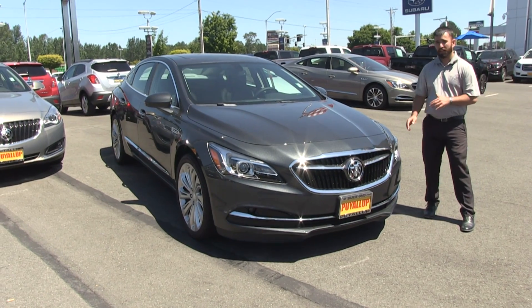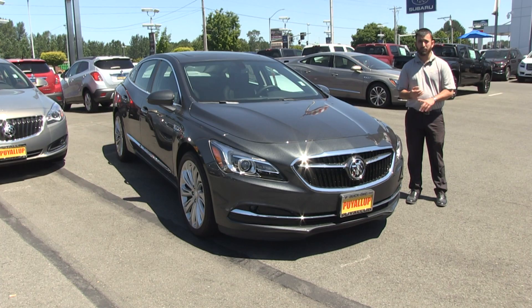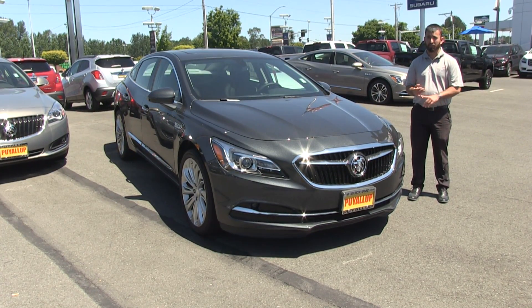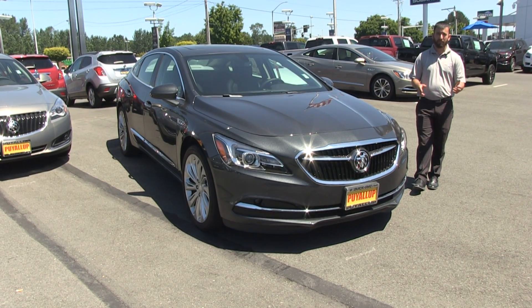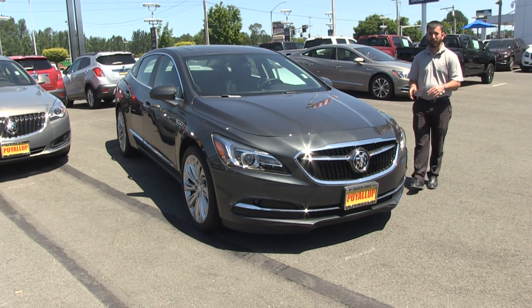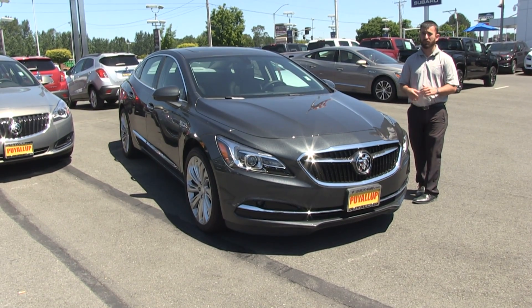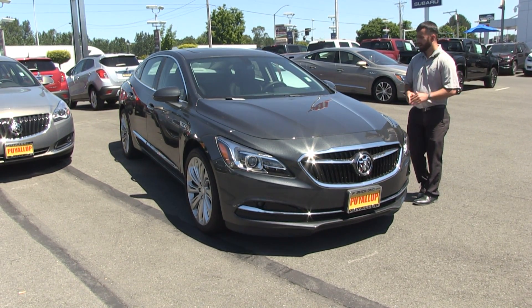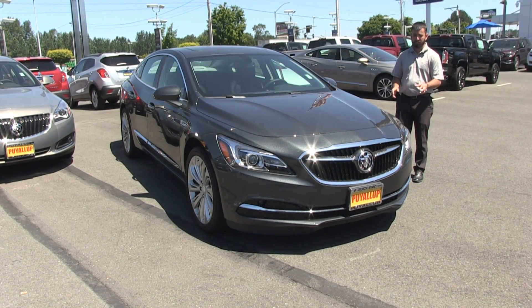This is one of Buick's flagship vehicles and it's been around for quite a while. It's a very powerful V6, but also great technology and great gas mileage. It actually shuts down two of the cylinders to bring you into a V4 mode to give you a little bit better gas mileage when you're just cruising down the highway. But it's still a very powerful, extremely comfortable and luxurious ride.